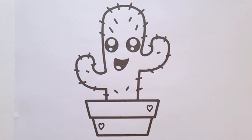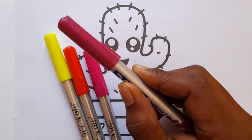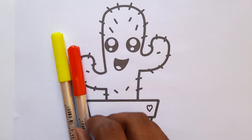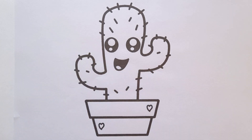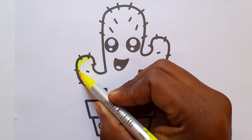Hello little friends! Today we are painting a cactus — purple color, dark pink color, red color, yellow color.